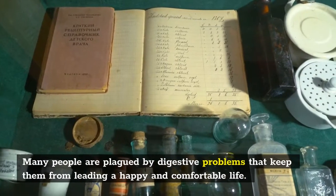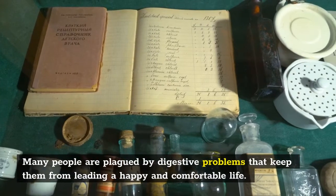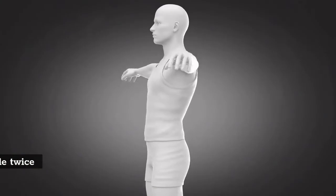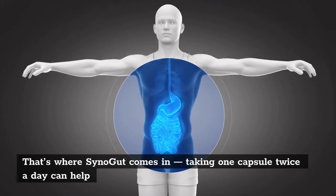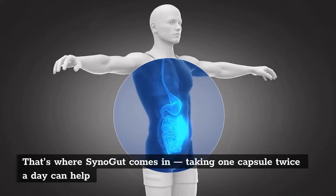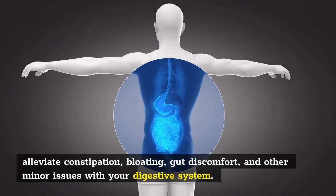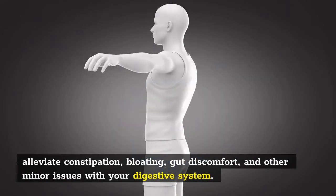Many people are plagued by digestive problems that keep them from leading a happy and comfortable life. That's where SinoGut comes in — taking one capsule twice a day can help alleviate constipation, bloating, gut discomfort, and other minor issues with your digestive system.